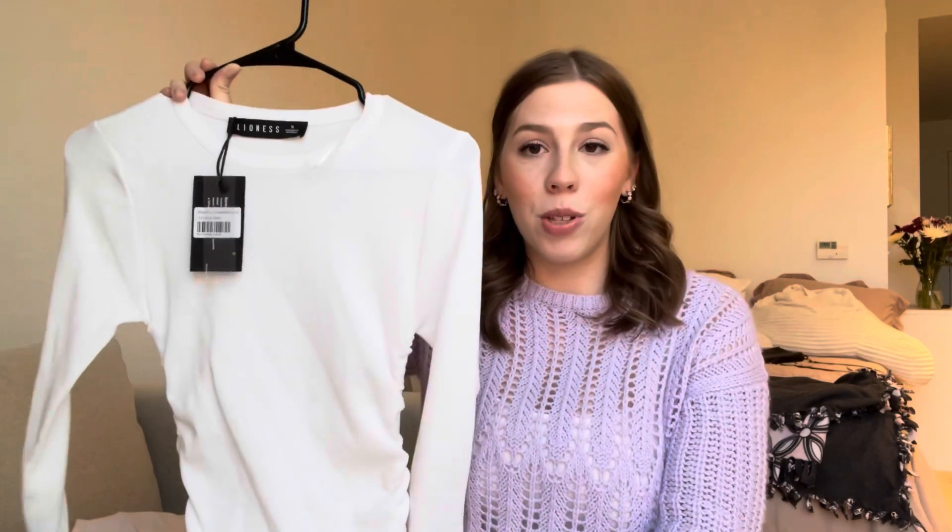Moving on to Abercrombie now — I have been eyeing this piece of clothing for so long and I finally just bit the bullet and did it, and I'm so happy I did.